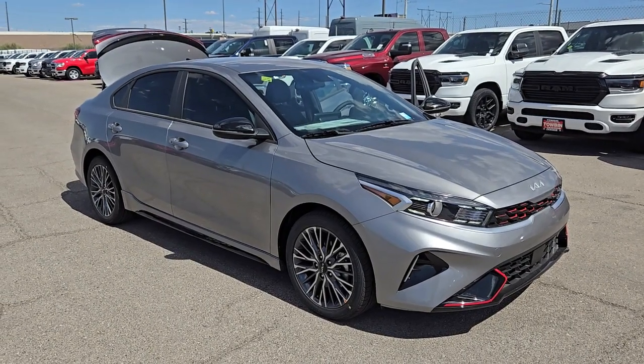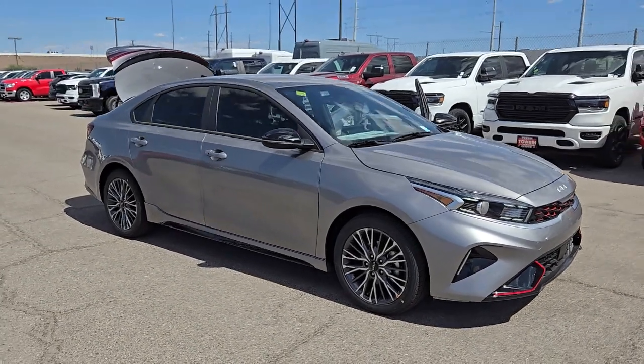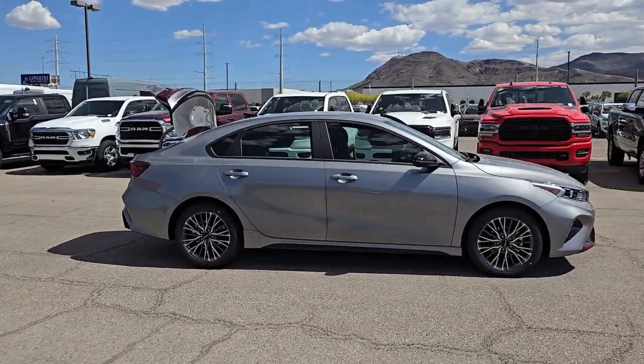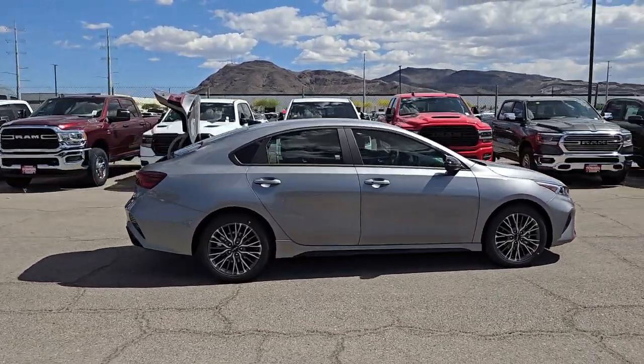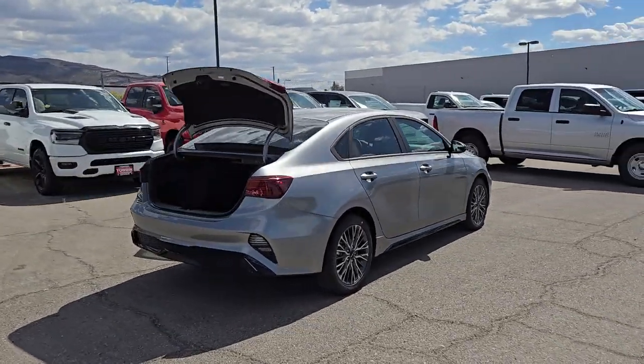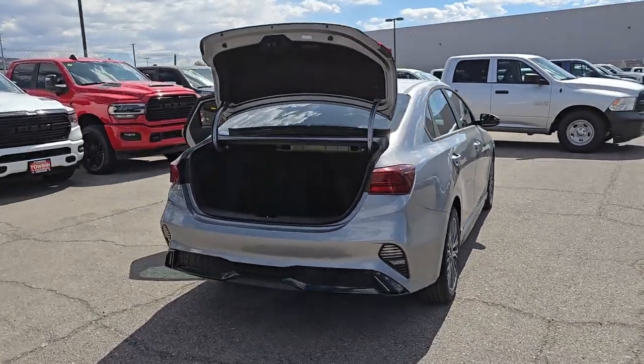Hop into the 2024 Kia Forte. Here's a sporty Kia Forte, the refined compact sedan that offers active safety features, modern infotainment and connectivity, agile handling, and a precise and controlled ride. It's a smooth performer with a subtly rebellious spirit.